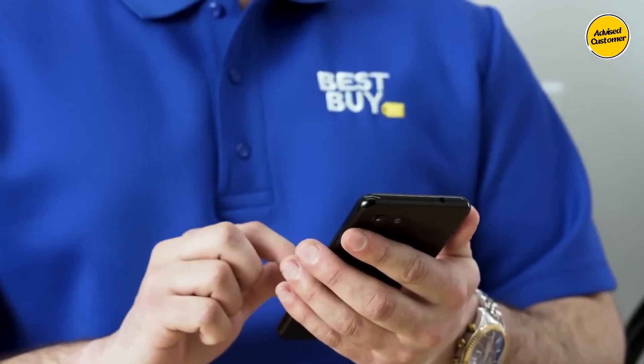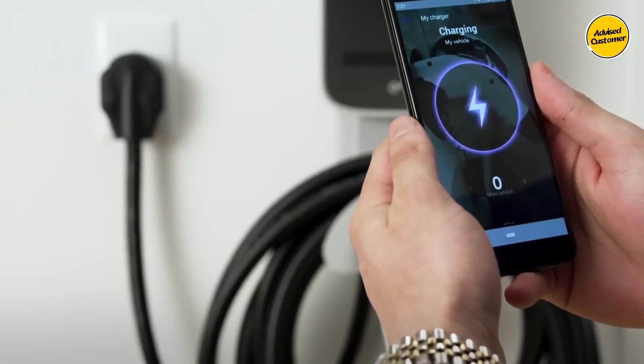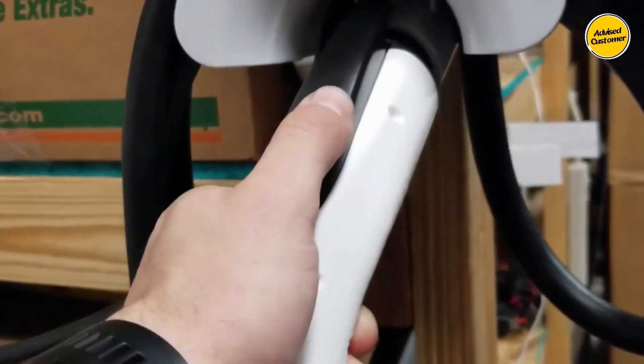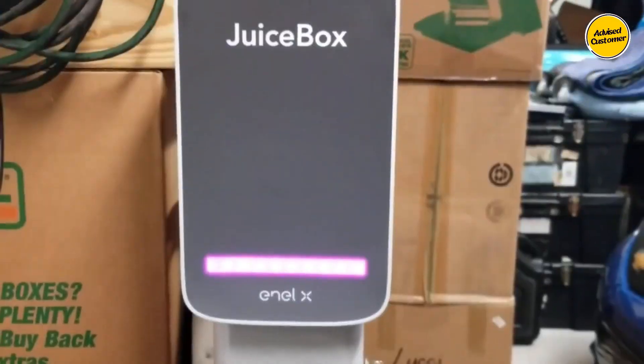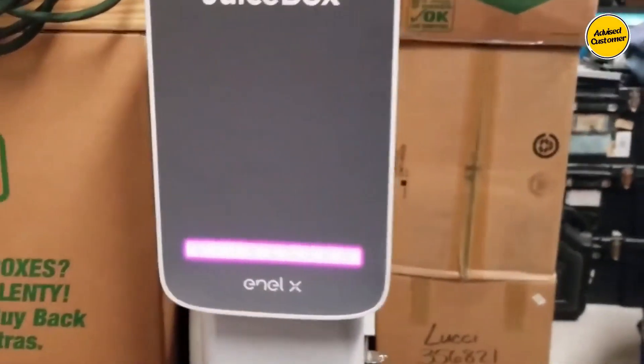The station's accompanying smartphone app enhances the user experience by providing real-time and historical charging data. Additionally, it empowers users to establish wire limits and execute circuit load balancing, enabling them to manage and optimize charging based on the electrical supply circuit's capacity.